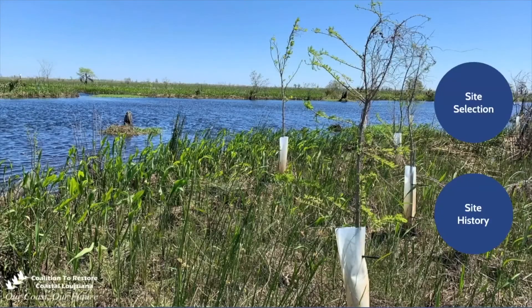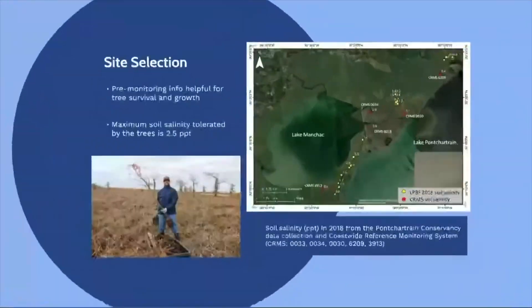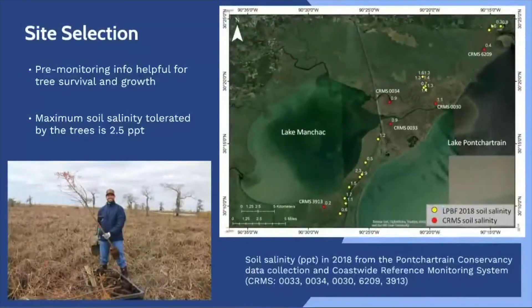Before we begin, I will go over how we choose our sites and give you a brief background of the site. Pre-monitoring info helps us choose planting sites with the best potential for tree survival and growth. Success of restoration plantings depends largely on identifying suitable planting locations where the soil salinity and hydrological conditions will yield good survivorship and growth rates for the vegetation being planted.